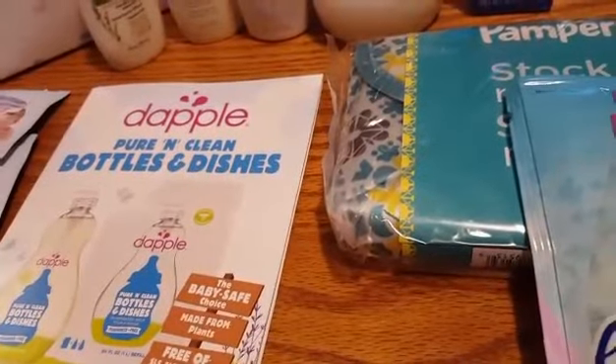Here's some more Dapple they gave me — they gave me quite a few of those. I think there was like five or six in the actual box.